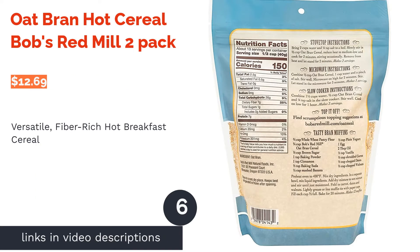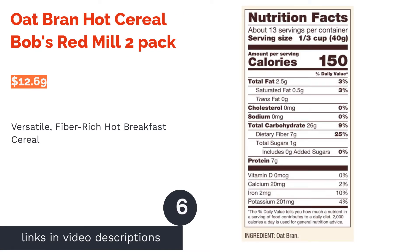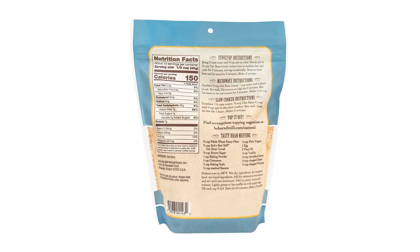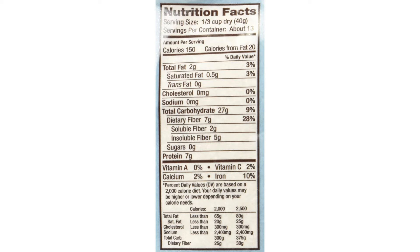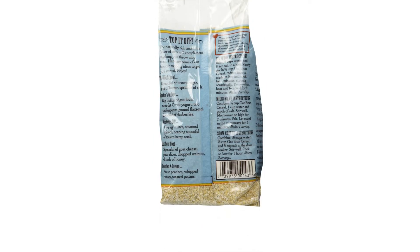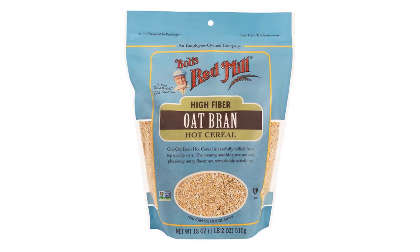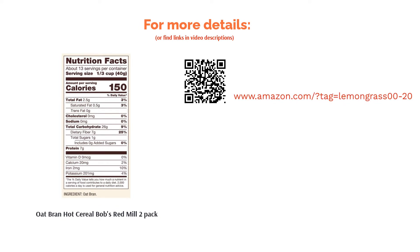The next product is Oat Bran Hot Cereal by Bob's Red Mill, two-pack. If you're a fan of hot cereal, try this oat bran. Since oat bran is an extremely versatile ingredient, this product can also be used in many baking recipes like cookies, muffins, and cakes. Many reviewers said this cereal is tasty and healthy. They appreciated its creamy consistency, and said it's easy to make. Some like to add fresh fruit, nuts, flaxseed, or cinnamon to enhance their morning bowl's flavor and nutritional value.